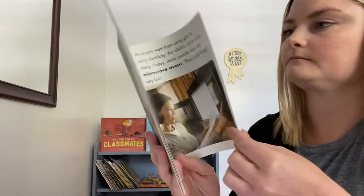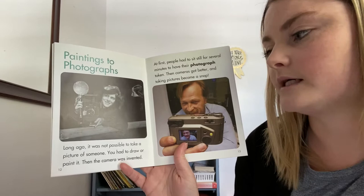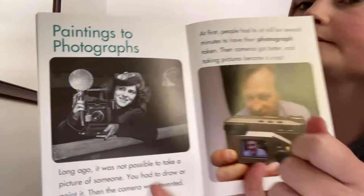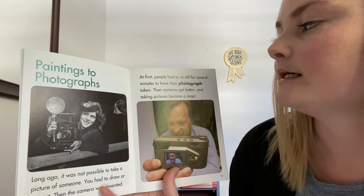Paintings to photographs. Long ago, it was not possible to take a picture of somebody — you had to draw or paint it. Then the camera was invented. Here's the first camera. At first, people still had to sit still for several minutes to have their photograph taken. Then cameras got better, and taking pictures became a snap.